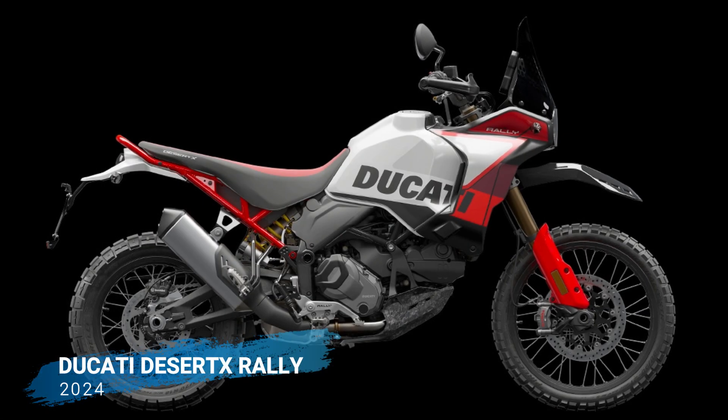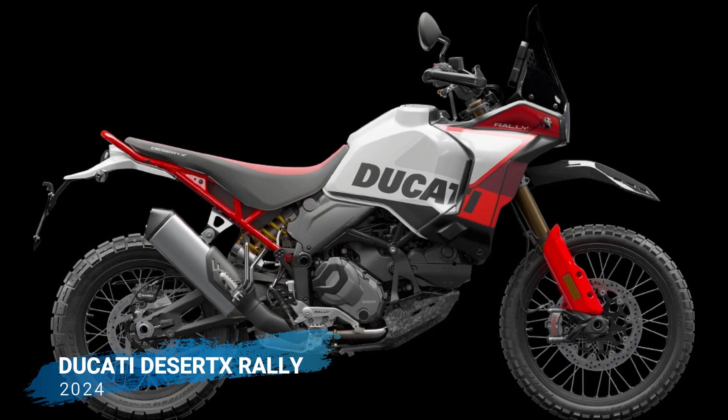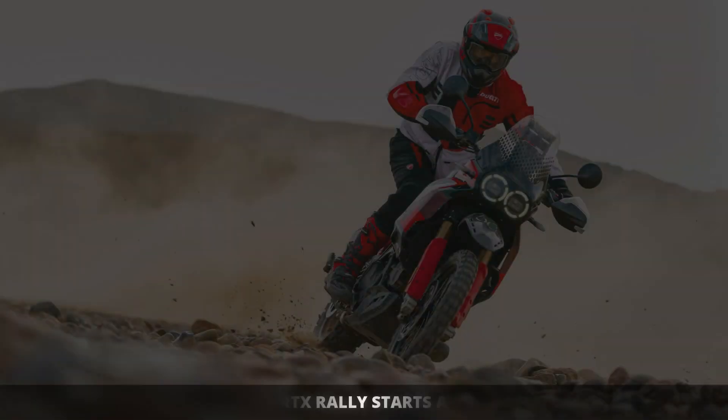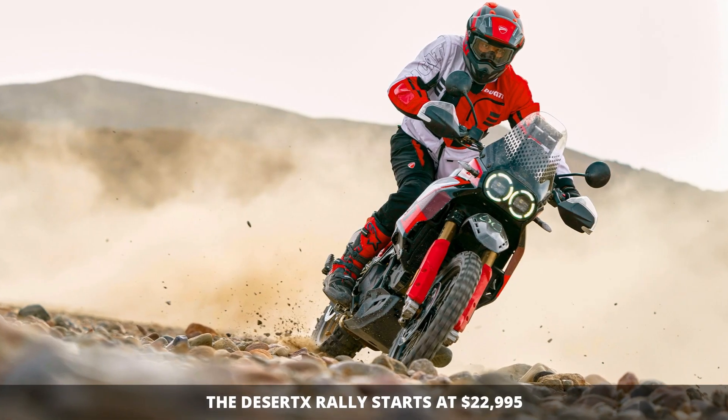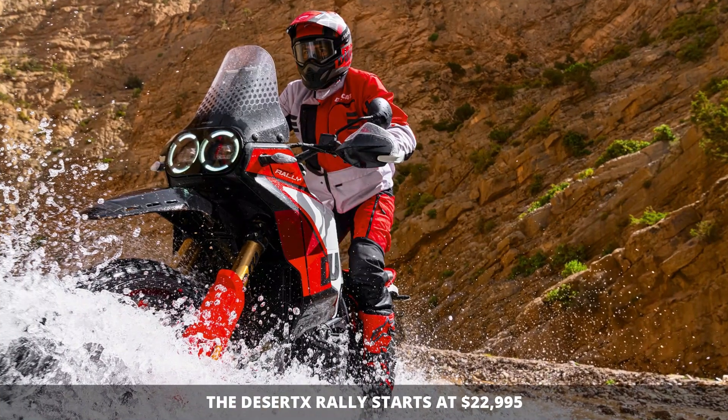The 2024 Ducati Desert X Rally is available in one color, Iron Giant. The 2024 Desert X Rally starts at $22,995 in the United States.